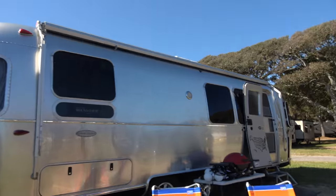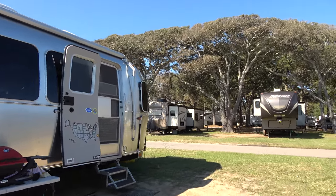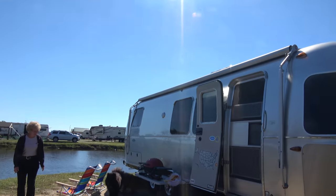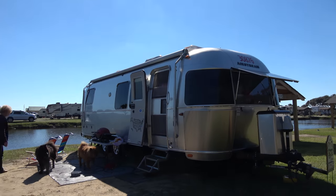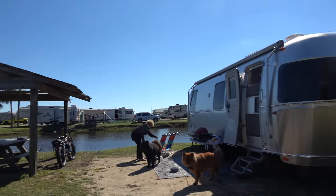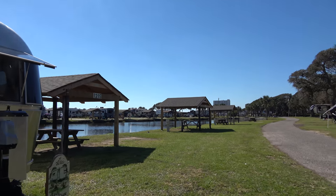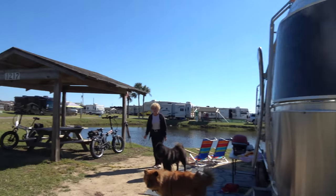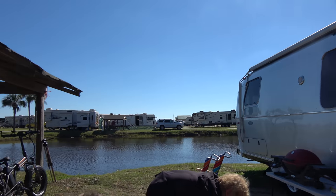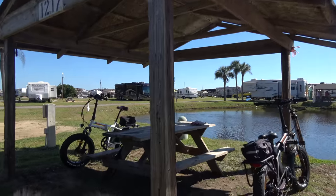I wanted to be home by Halloween because we enjoy giving out candy and seeing all the kids come around. The campsite is a pretty good size, and there are a number of sites along here on the water. This campground has over a thousand campsites, so it's a very big park. All of them have water, electric, and sewer. Here's the cabana with our bikes.